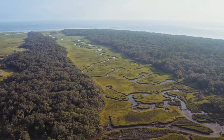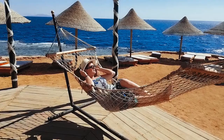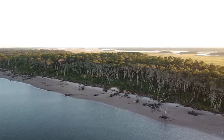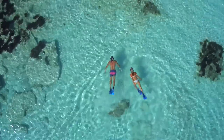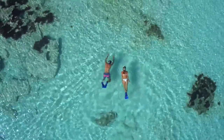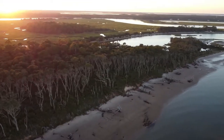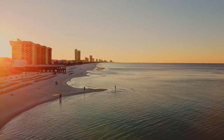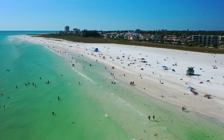So there you have it — some of the best beaches on the east coast of Florida. Whether you're looking for a relaxing day by the water or an adventurous one, there's sure to be a beach on this list for you. So what are you waiting for? Head on down to one of these amazing beaches today. Coming soon, we'll have a post about the best Florida Gulf Coast beaches, including Clearwater Beach in central Florida, Panama City Beach on the Florida Panhandle, and Siesta Key Beach in the southwest portion of the state.